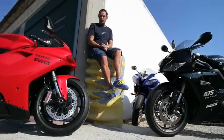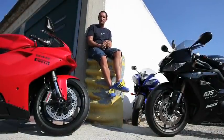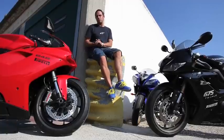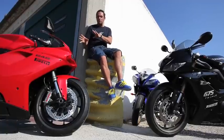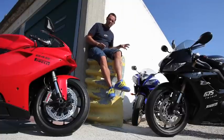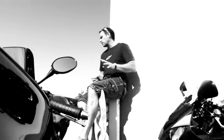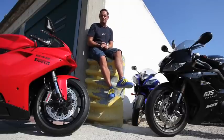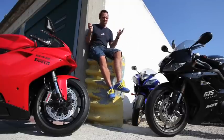If any of you have read MCN lately or checked out any of our videos, you'll know that we're in love with the new 848 EVO, Ducati's Supersport bike. But if you want a Supersport bike, there are other choices. You can have a Japanese four in the shape of this screaming R6, or a great British three-cylinder in the shape of the Triumph Daytona 675. So which is the best? Let's find out.